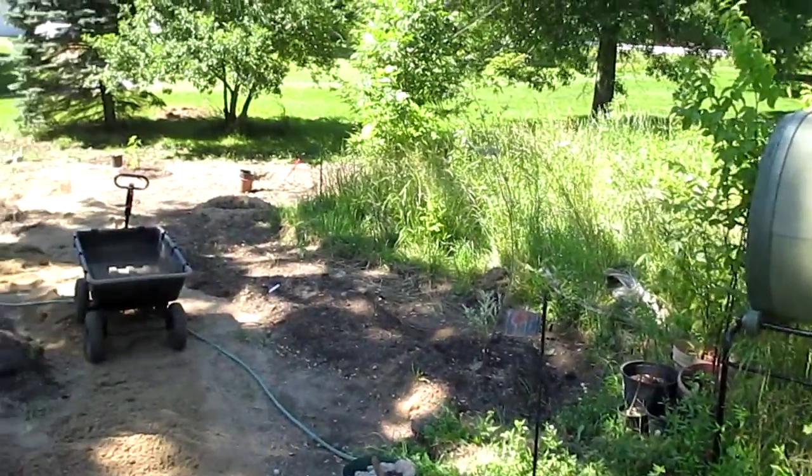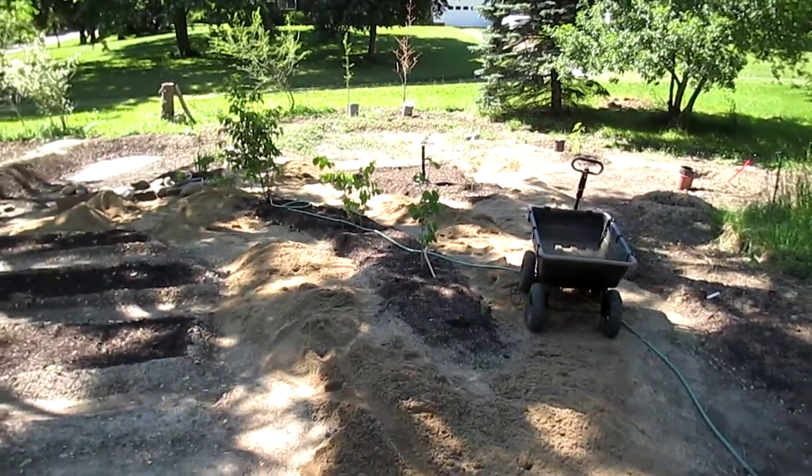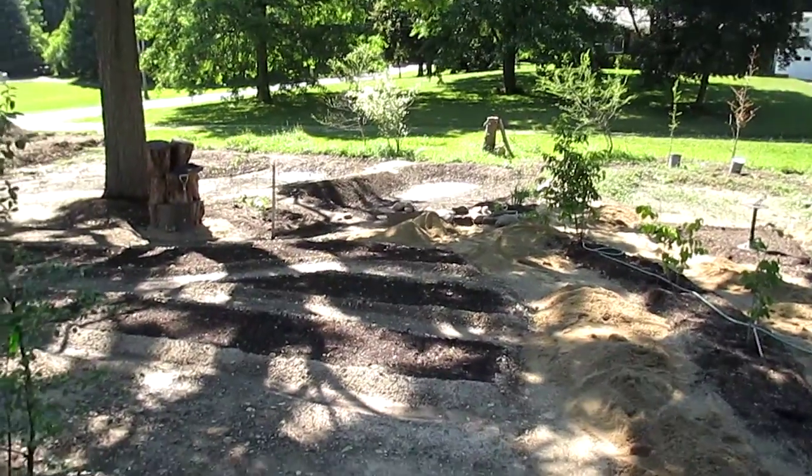Just to see the rest of the current progress — managed to get the rest of the sand moved. We had a little bit of rain but not enough to do anything to the ponds.